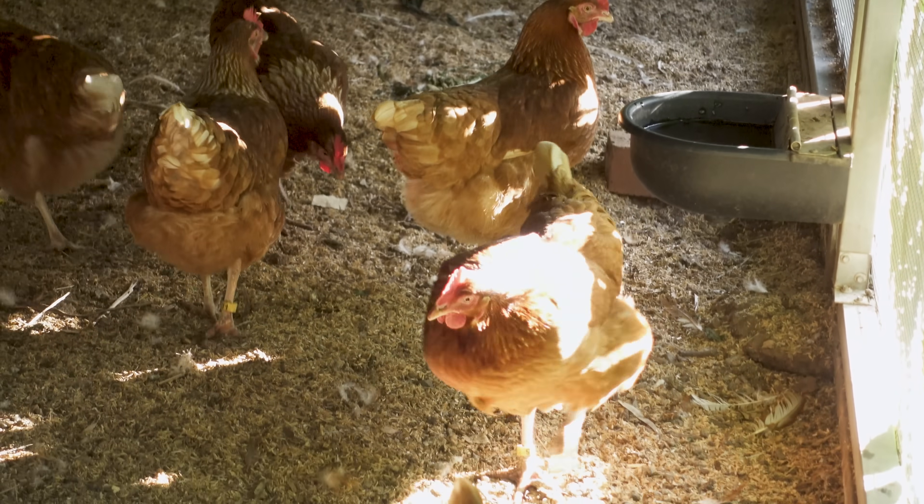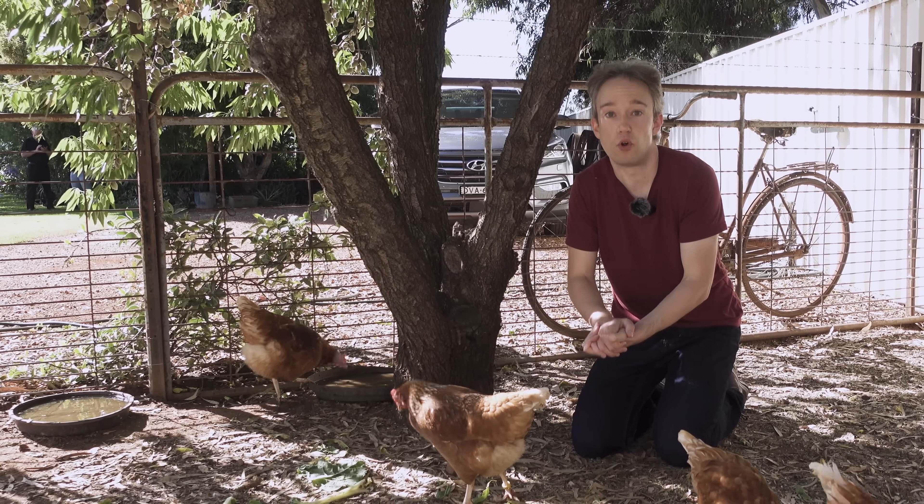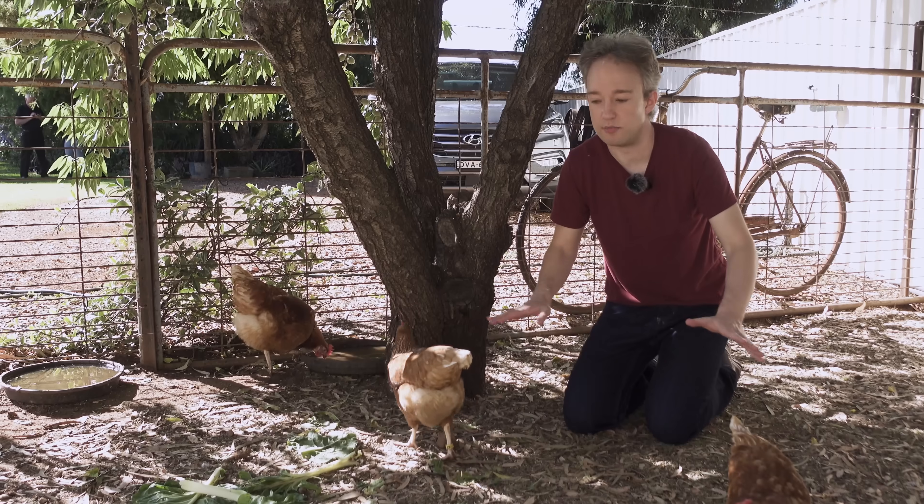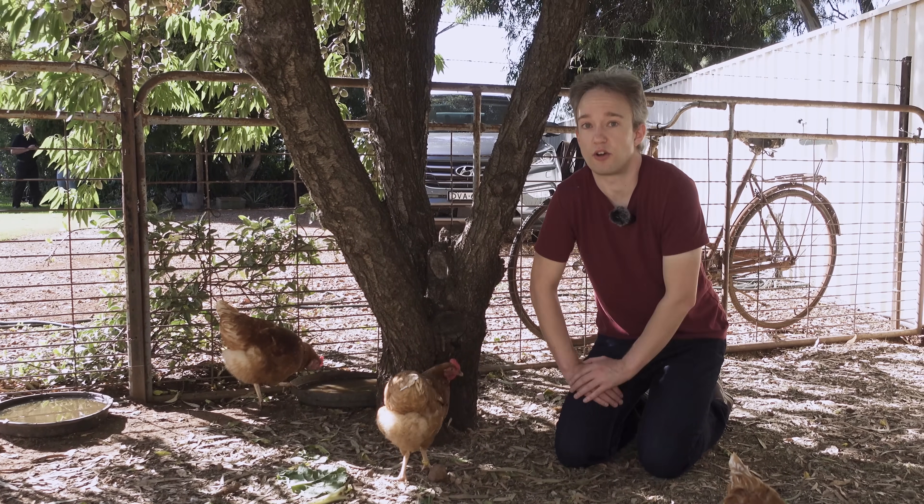Of course, once a chicken has tested positive, its work is done. It will always have those antibodies, it will always test positive. So at that point, it is retired — and I am assured that's not a euphemism — and testing continues on the rest of the flock.